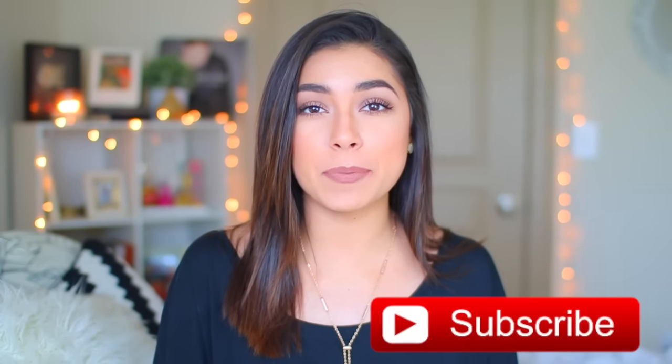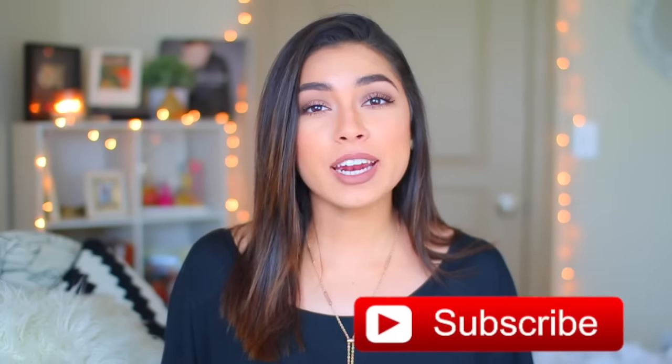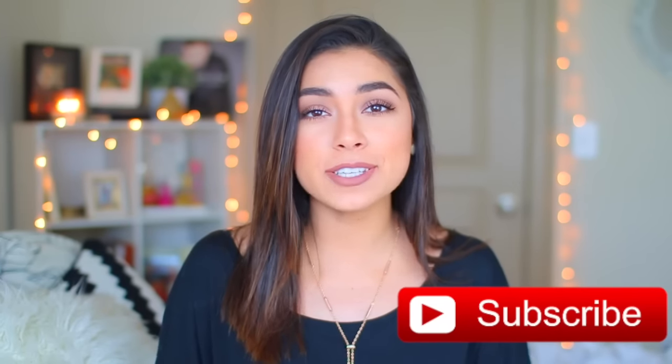Hey guys, it's Janine and welcome back to my channel. If you're new here, I hope that you'll stick around for more of my videos and subscribe — the button is right here on your computer, or right down below on your phone. I upload every Saturday and I hope you'll stick around.